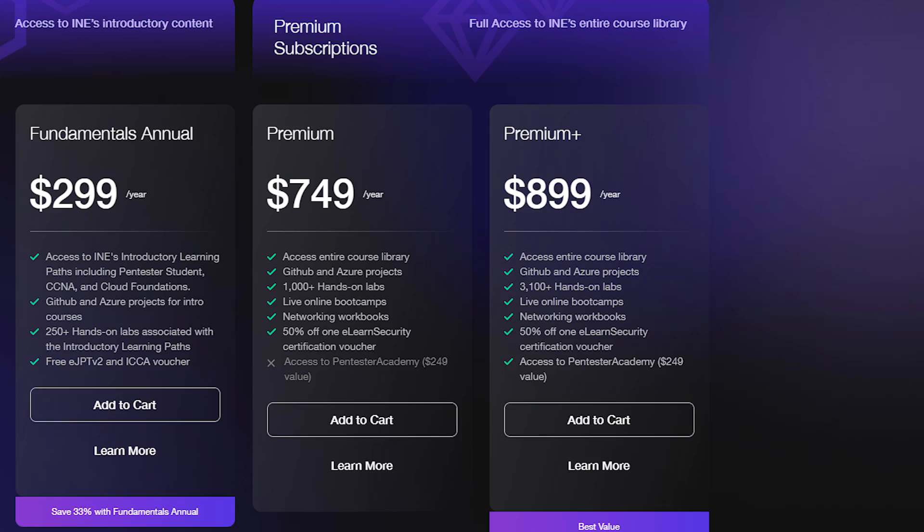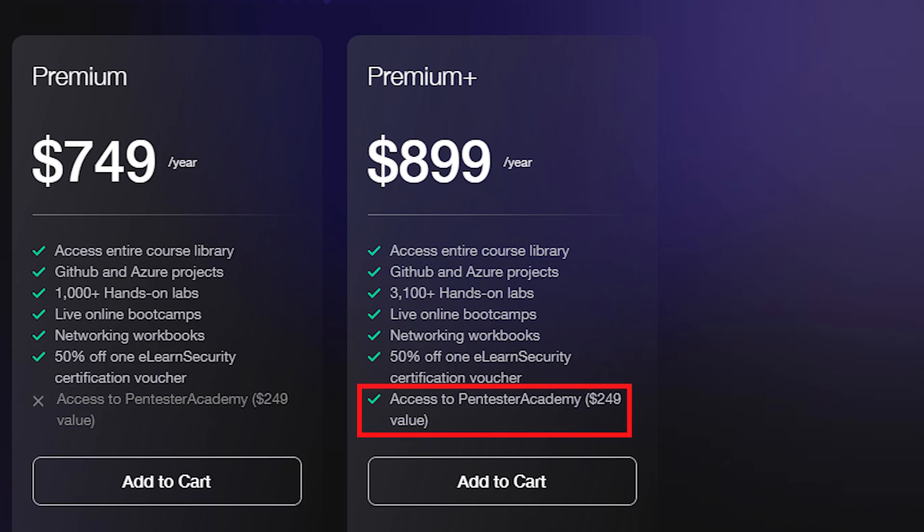I have the premium plus subscription, which also includes access to Pentester Academy, live boot camps, and access to INE's entire library and much more.